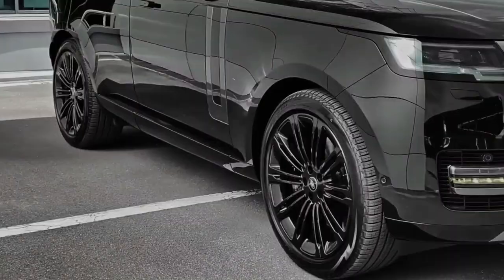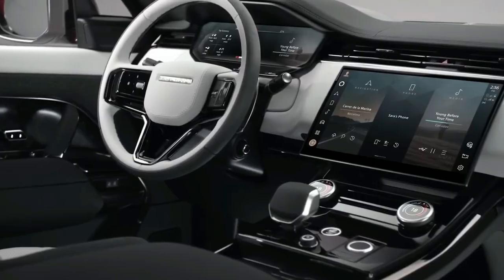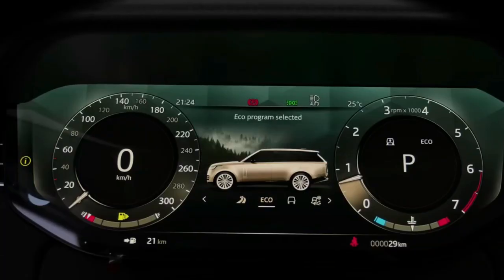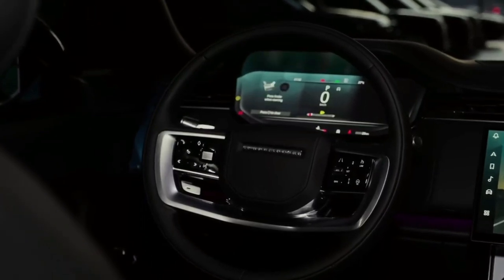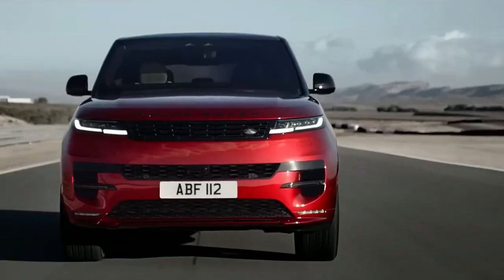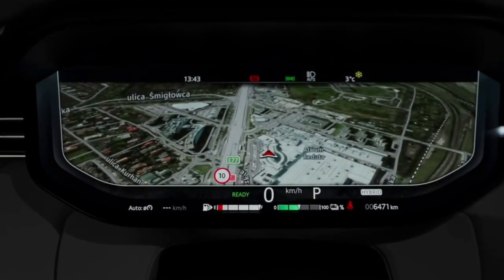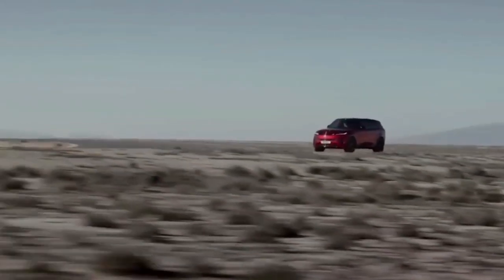With the rear-seat entertainment package, you get two additional 11.4-inch screens, backed by the Meridian Signature sound system featuring 29 speakers, a subwoofer, and an amplifier producing 1,430 watts of power. The most powerful model is the P530 with a 4.4-liter twin-turbocharged V8 producing 523 horsepower and 553 pound-feet of torque.